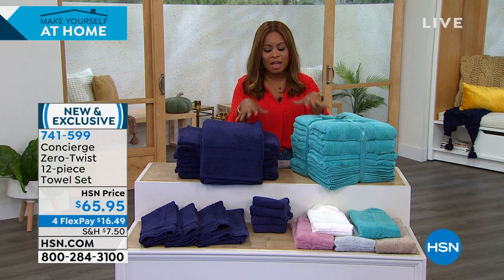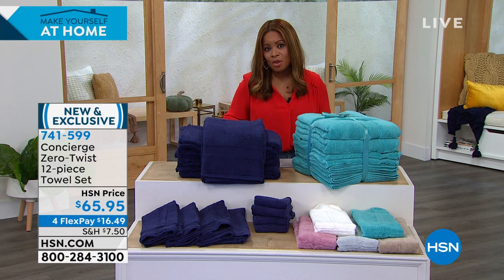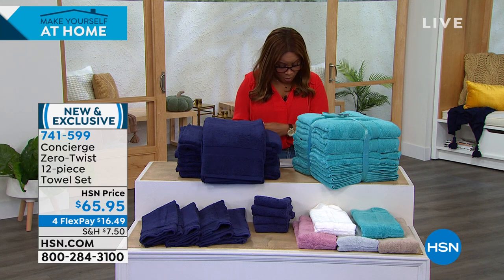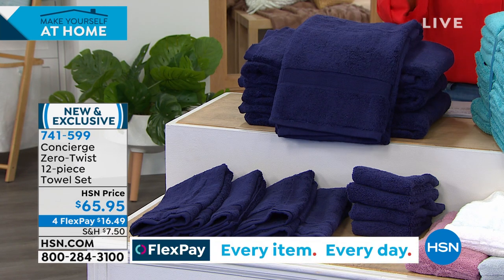We're going to do that with this beautiful brand-new, never-been-seen-before, Concierge zero-twist, lightweight, fluffy, beautiful towel set. These towels are oversized and thirsty — you can see the color palette is so gorgeous. You're getting four bath towels, four hand towels, and four washcloths, all 100% cotton, which is very hard to find. And for today only, we have four flexible payments — that FlexPay does expire tonight at midnight, at $16.49 per payment.